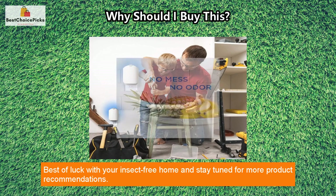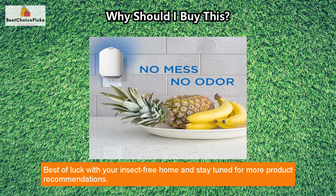It's perfect for getting rid of flies, fruit flies, gnats, and moths. That's all for now — best of luck with your insect-free home, and stay tuned for more product recommendations.